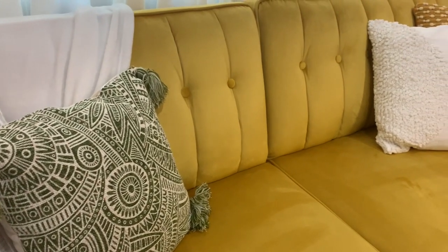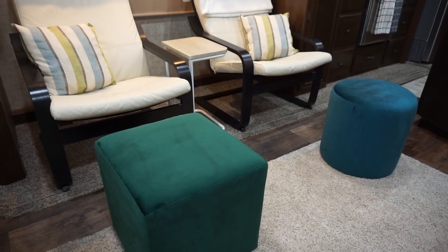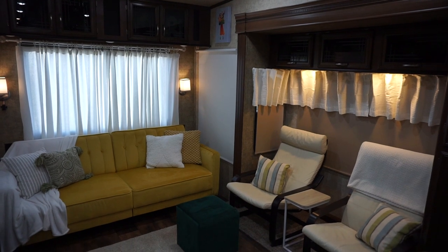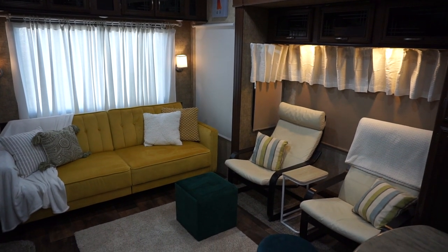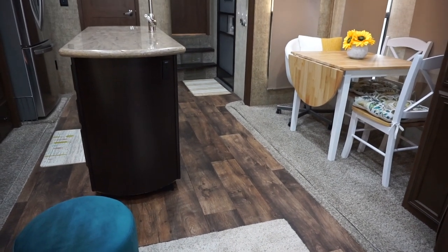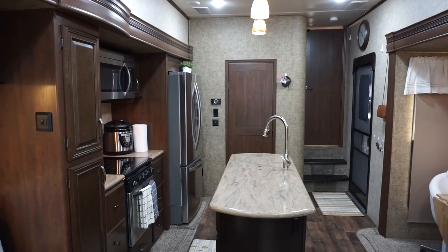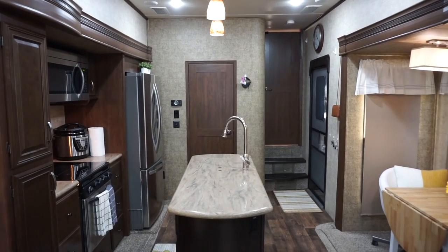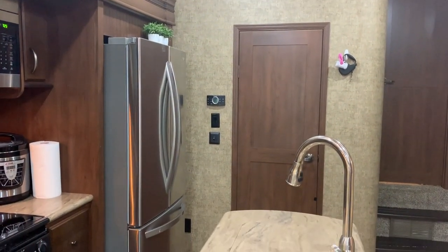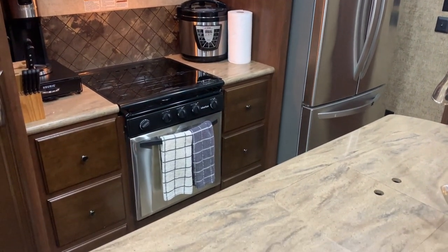My favorite thing about the entire redecoration is the couch. I just love how pretty and bright it looks — it's a beautiful mustard yellow and very soft. I wanted to add touches of different colored cushions here and there. I hope you guys like this transformation! I'm so happy with how everything turned out and tied together. Even though it's not a big space, it's now nice and neat, open, and looks really homey. Let me know what you think!